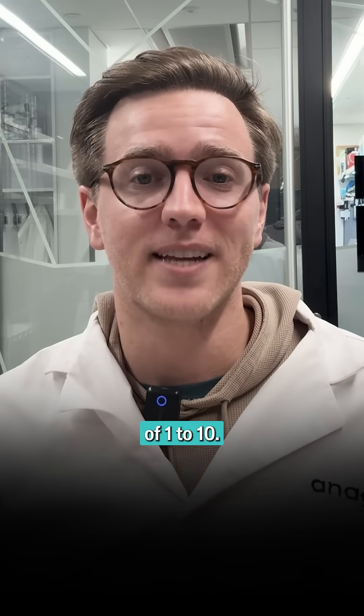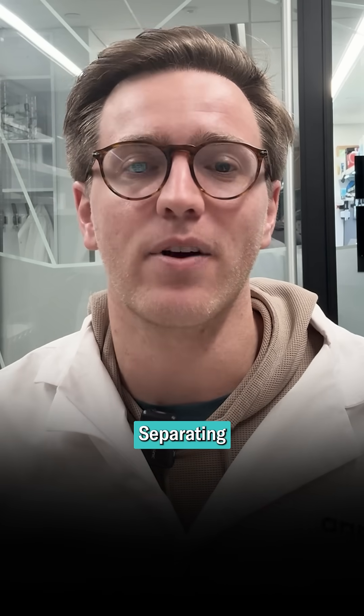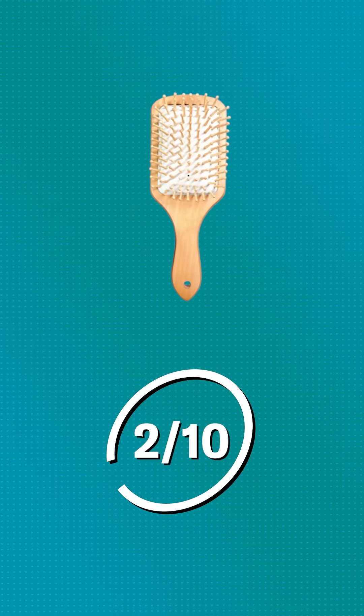Let's rank on a scale of 1 to 10 the most hyped up hair growth tools on the internet, separating science from myth. First up, bamboo brush: 2 out of 10.